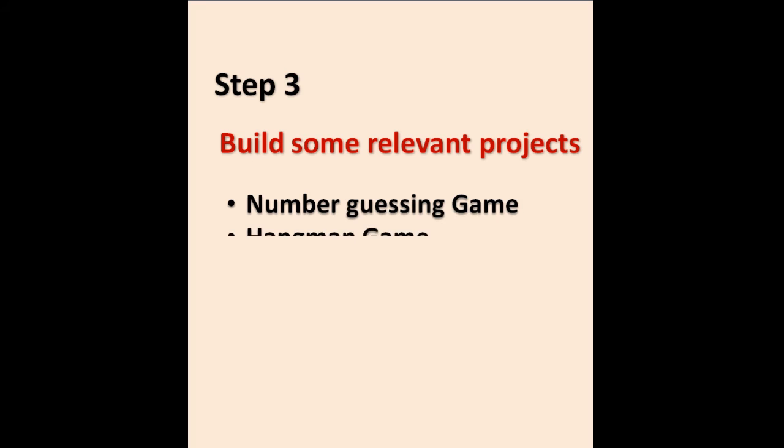Step 3: Build some relevant projects like a Number Guessing Game, Hangman Game, and Website Blocker.